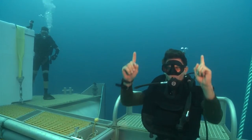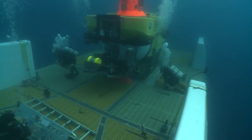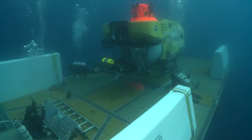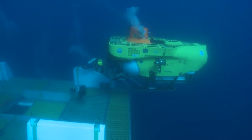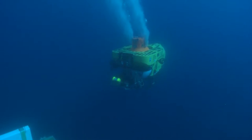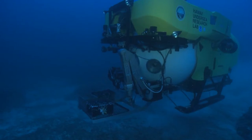Once released, the submersible carefully lifts off the LRT platform and the dive begins. The LRT will then be brought back to the surface to wait until the end of the dive, when it will be needed again to recover the submersible and its occupants.